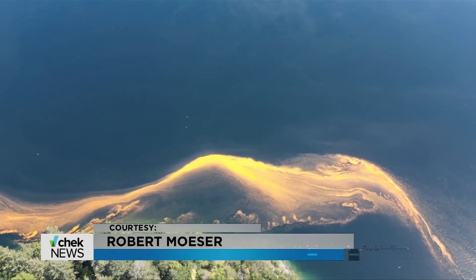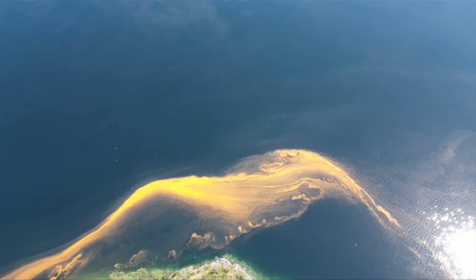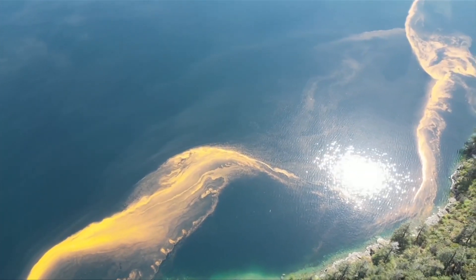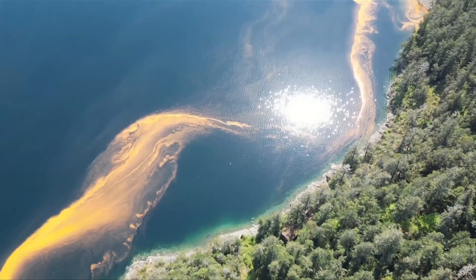Until the surface water hits 15 degrees, Galbraith says we're safe from the toxic algae blooms — when the microorganism starts releasing lethal amounts of toxins that can accumulate in shellfish and small fish. Near shore, sheltered waters may hit those temperatures in June.